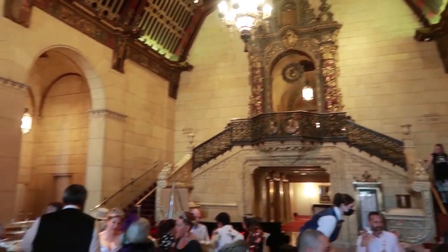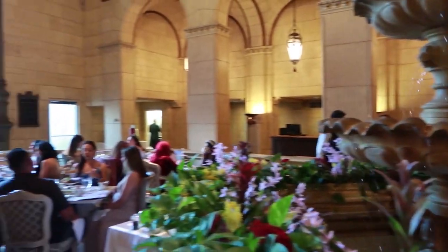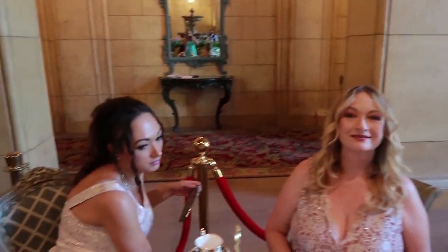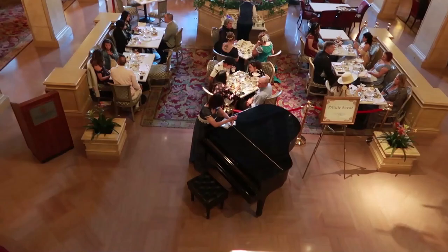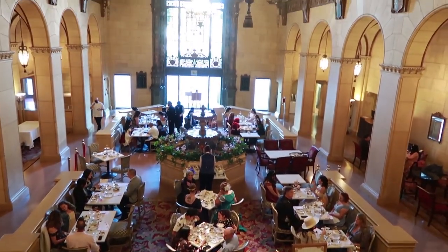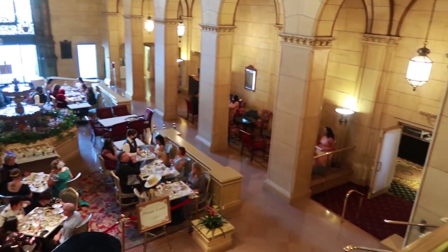I'm just going to show some of this location. This is the staircase that you enter in — super beautiful. And here is the location from the top. I loved it. It was perfect for Bridgerton.